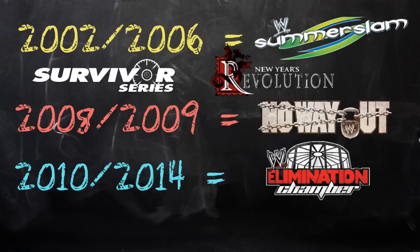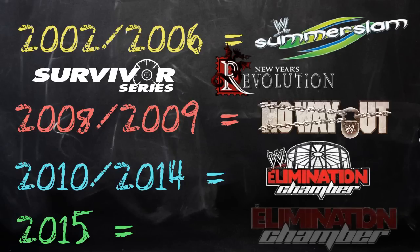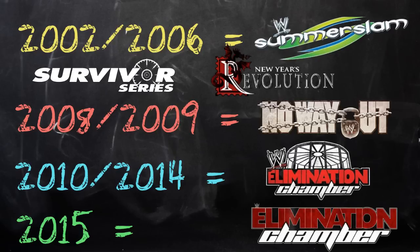À partir de 2010, le pay-per-view No Way Out, qui précédait WrestleMania, a été renommé Elimination Chamber. Donc désormais, et jusqu'en 2014, il y avait un pay-per-view qui, avant WrestleMania, détenait le même nom que la stipulation : Elimination Chamber. En 2015, le pay-per-view avait été supprimé du calendrier, mais il est aujourd'hui de retour ce 31 mai 2015, pour un pay-per-view exclusif au WWE Network — seuls les abonnés peuvent le regarder en direct.